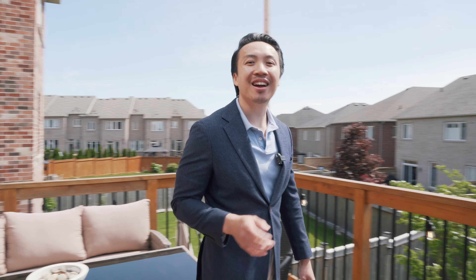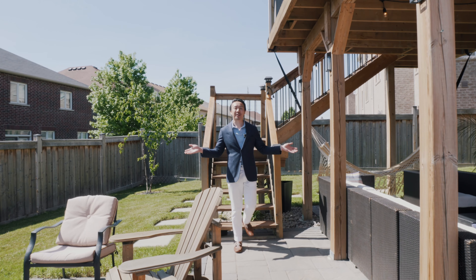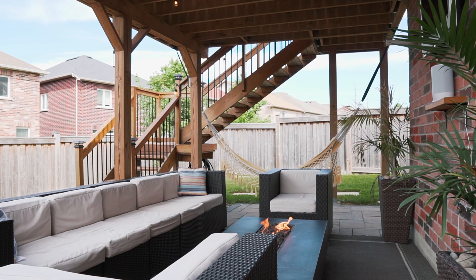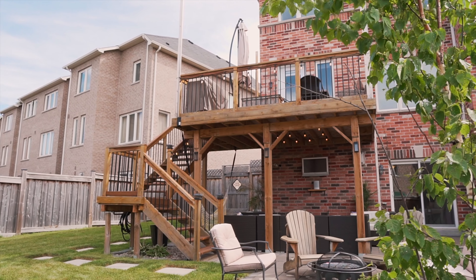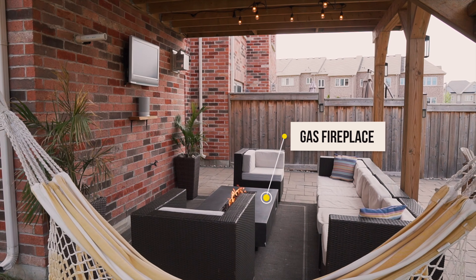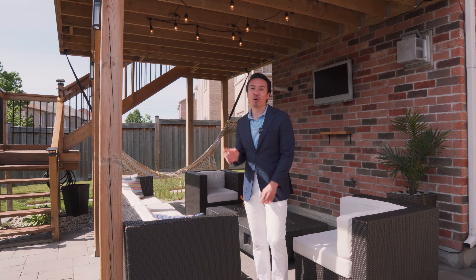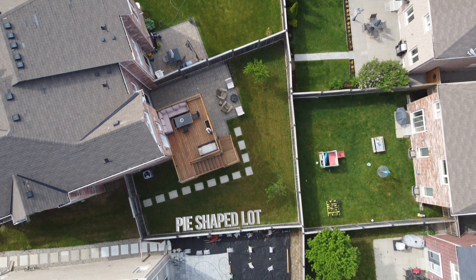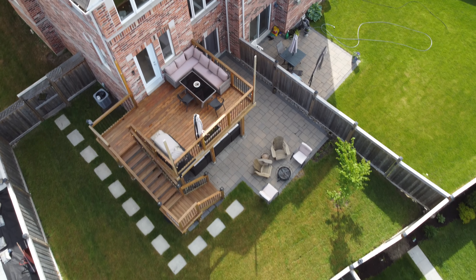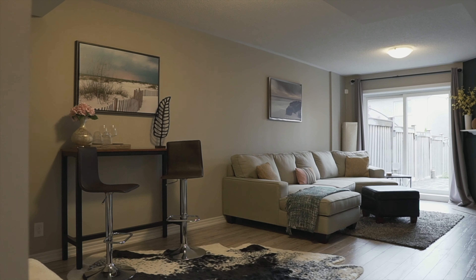If you really like entertaining, follow me downstairs. Welcome to the backyard — just imagine the summer nights here. It truly feels like a cozy lounge. This seating area underneath the deck is perfect to catch a movie night or the big game. The home is situated on a gorgeous pie-shaped lot that makes it unique to the other homes on the street. Behind this lovely sitting area with a barbecue fire pit is the walkout basement.